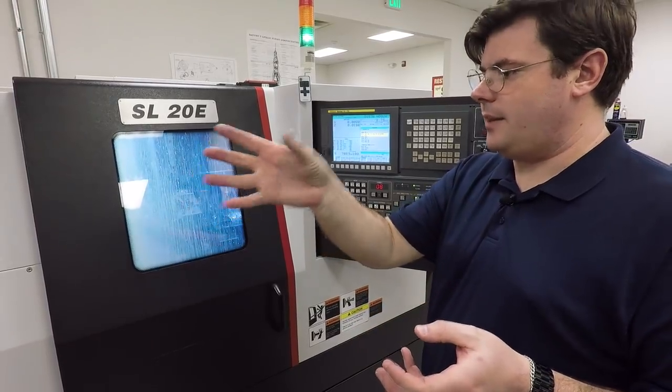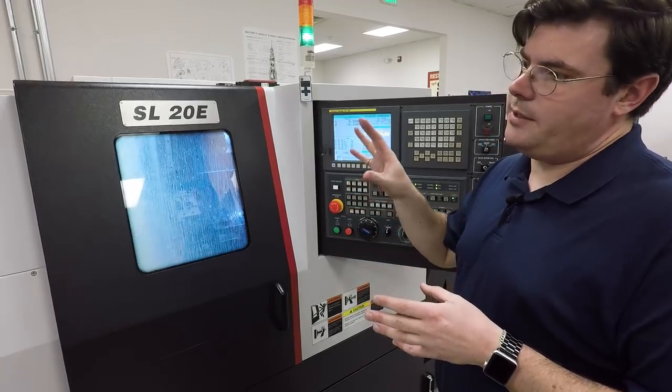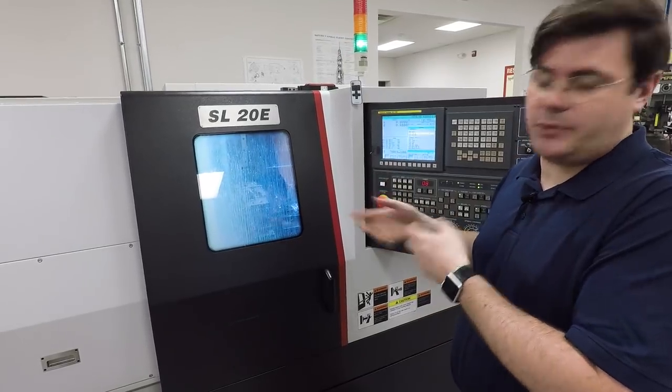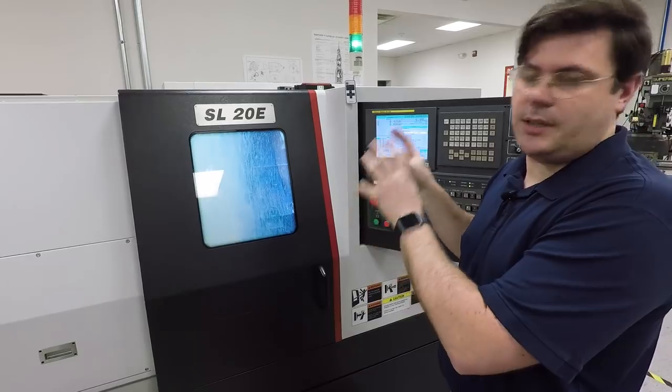The lathe is about a year old. We looked very seriously at a Haas ST-15, because a lot of our valve parts have two-and-a-half-inch diameter — so having a lathe with a two-and-a-half-inch through bore for bar feeding would be great. But we looked at several other machines and actually got to see the Samsung cutting stainless at another shop. The comparison was clear — there was just no contest.